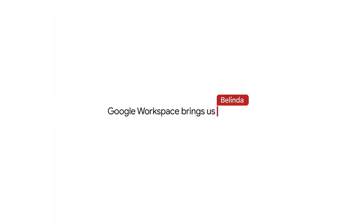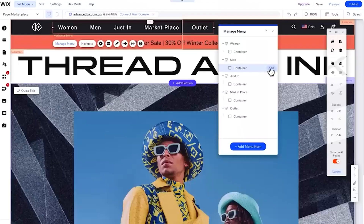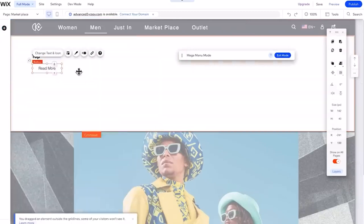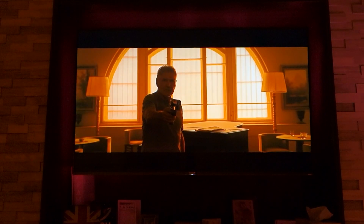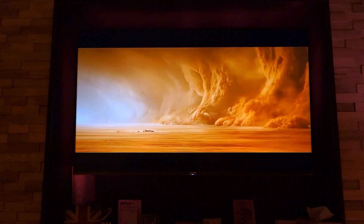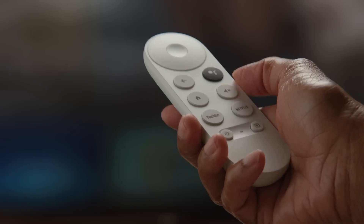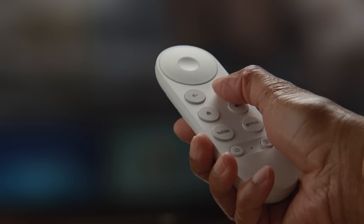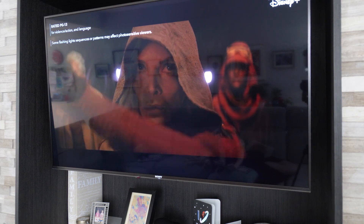I also work extensively with other Google products and now have super fast access to my Google Workspace. Plus, I also freelance and manage AdWords campaigns and websites for clients — the load times for the dashboards in the back end are much faster, saving me time and the clients money. Outside of work, the new network speed and bandwidth comfortably accommodates three Google TVs and two kids' tablets simultaneously streaming content without any delays or buffering, and even 4K content is uninterrupted.